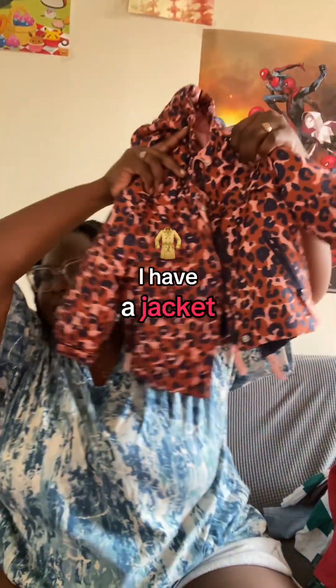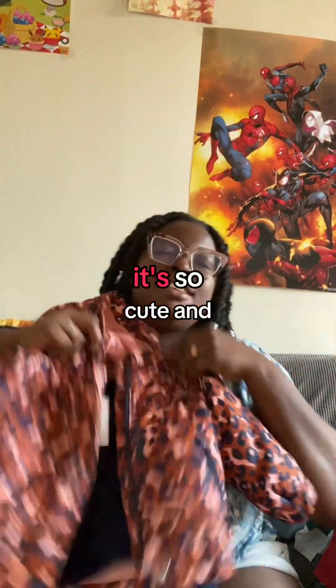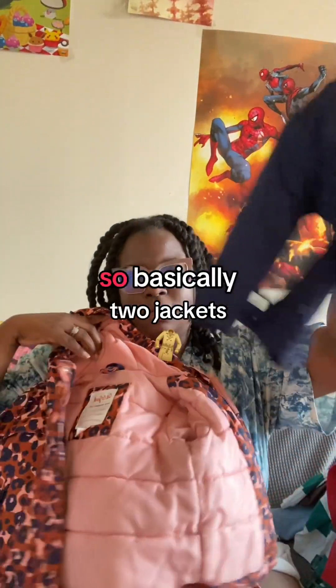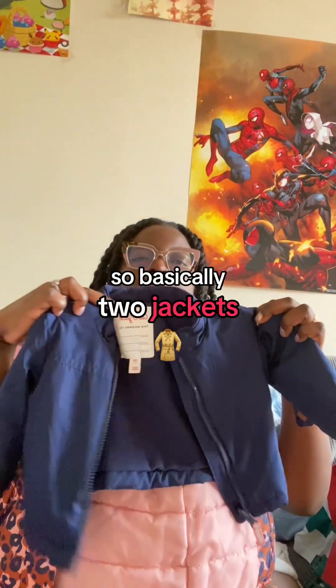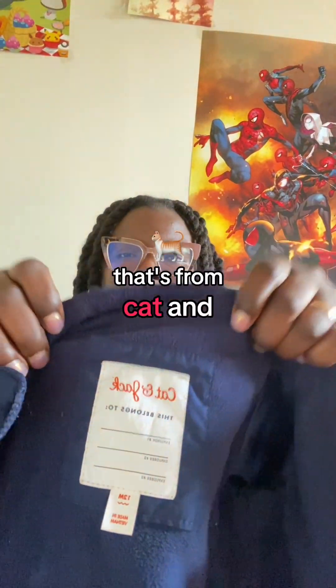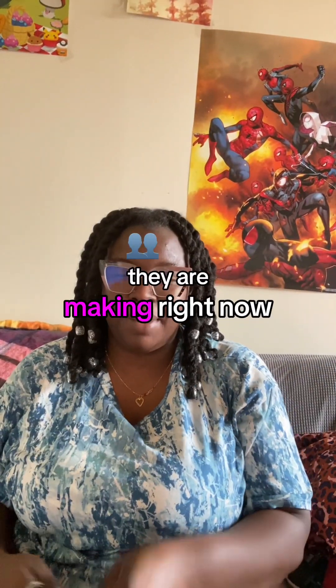Cute like a baby. I have a jacket — it's so cute and it has an inner thing that can come out, so basically two jackets in one. That's from Cat and Jack.